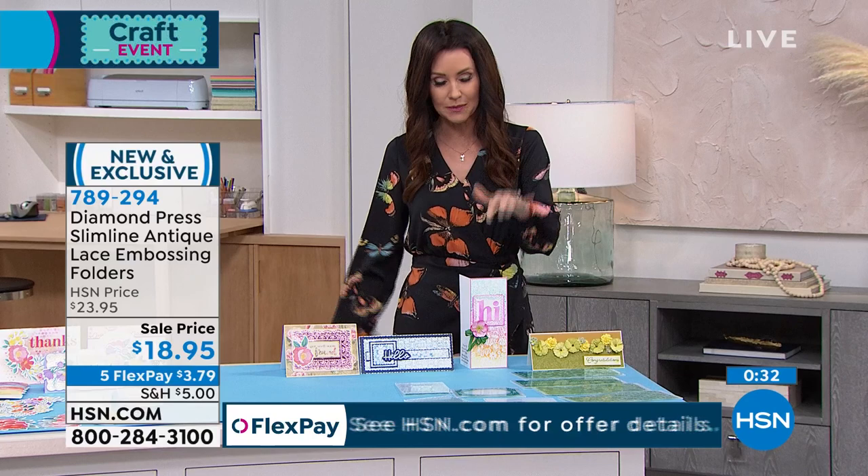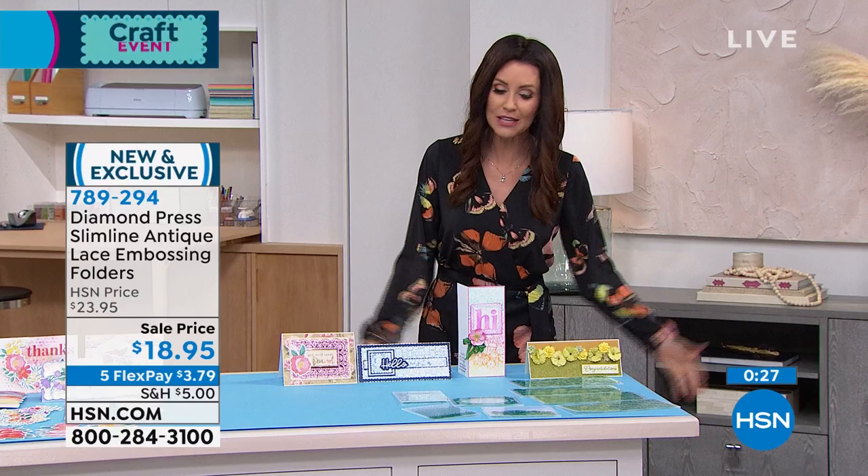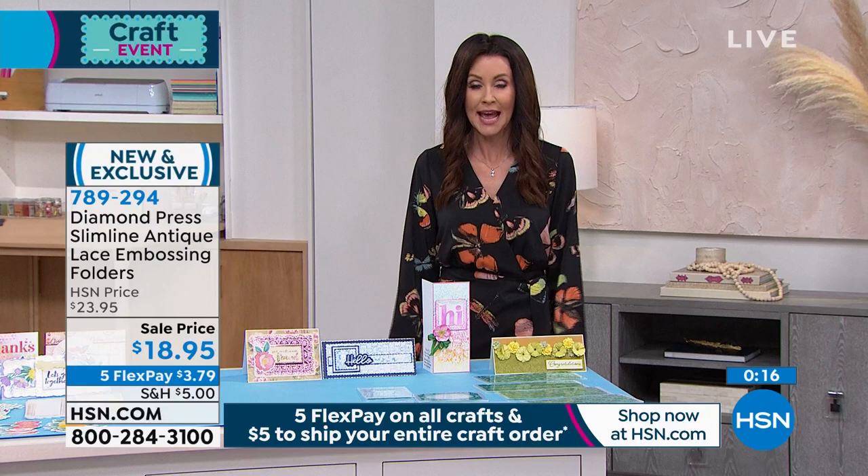Our phones are very busy — go to hsn.com to shop the whole assortment. This will sell out, and everything ships for five dollars. If you are new to HSN, you can apply for an HSN card and get ten dollars off your first purchase — so those embossing folders would be eight for $8.95. Now we've got five items in five minutes — it's going to be very quick because we're very limited. It's our five and five, ready?